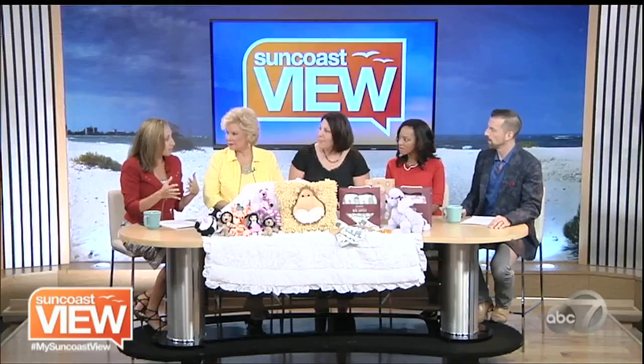When you say organic, is that better on their skin? Absolutely — it's all organic cotton, so there's nothing being added to it. Babies like to put things in their mouths, so you want to make sure it's the cleanest. Cotton is actually one of the biggest producers of pesticides in the United States. Always go organic when you can.